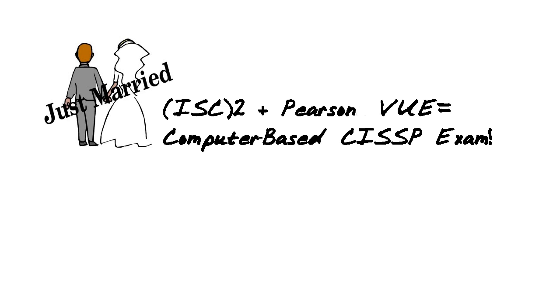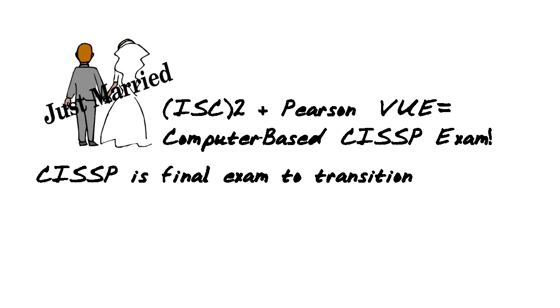The CISSP exam is now going to be computer-based. CISSP is the final exam in the fleet of ISC Squared exams to finally transition over from that pen-and-paper-based format.